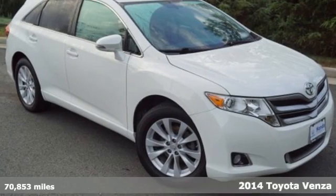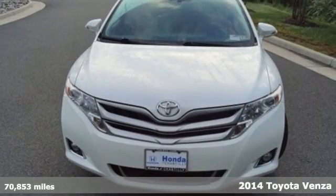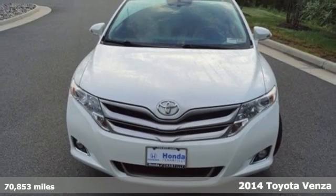It's a 2014 Toyota Venza. The Venza makes functionality a fashion statement.